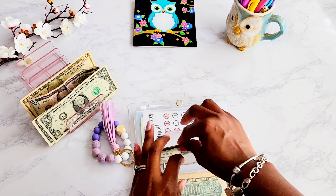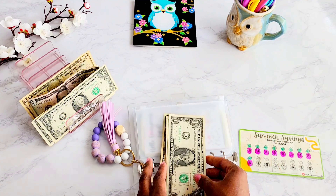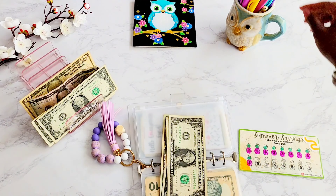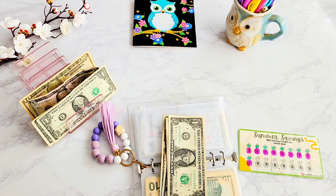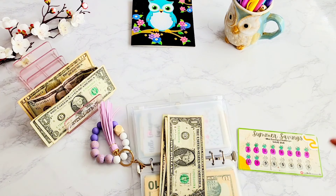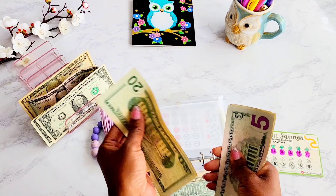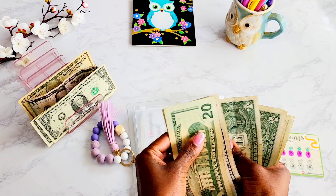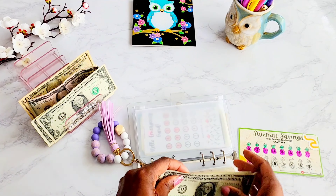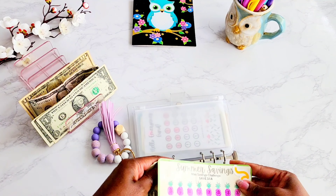Next is the Summer Savings Challenge, which can be found in my Etsy shop. We're going to put in five dollars into this one as well. Let's count to see how much we have: 20, 25, 30, 31, 32, 33, 34. $34 in this one — we are making good progress.